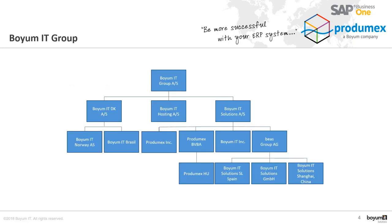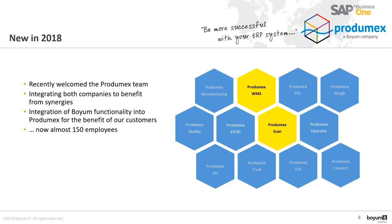Prodimex has operations in Belgium, where our headquarters are. We have operations in the USA, and we also have a subsidiary in Hungary, in Budapest. All three entities have been integrated within Boim IT solutions. What we bring to the Boim IT organization is a portfolio of complementary solutions in the area of manufacturing and logistics, where the main focus of Prodimex has historically been on the logistics aspect — warehouse management.